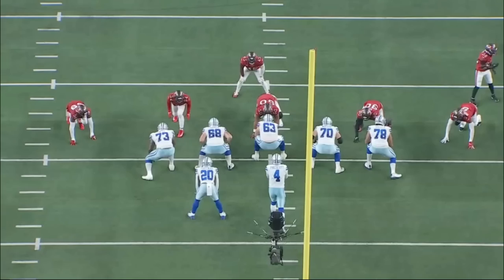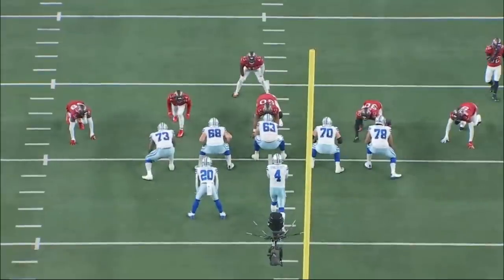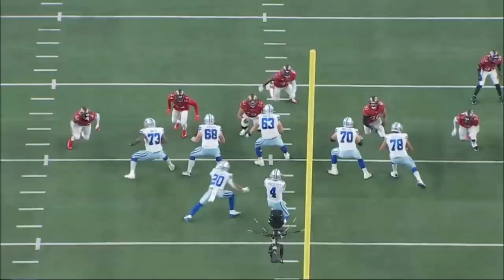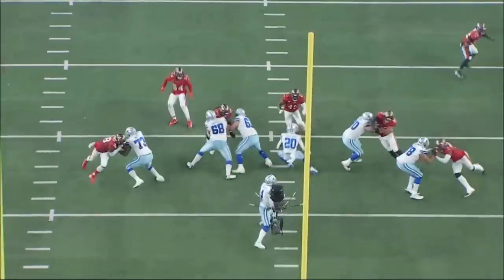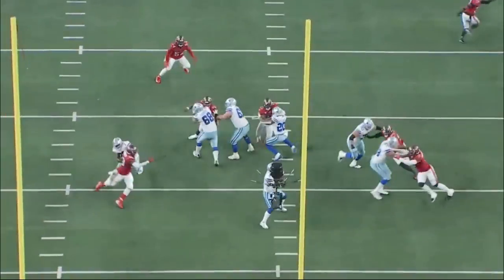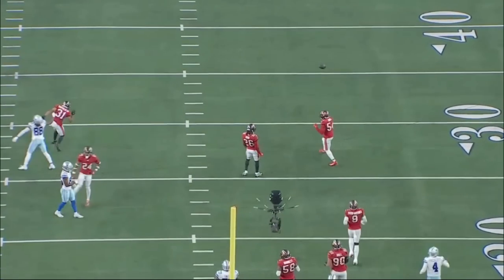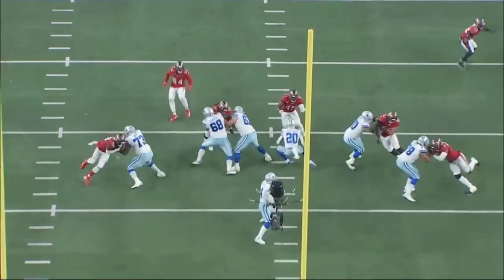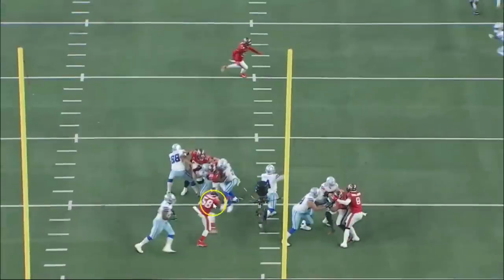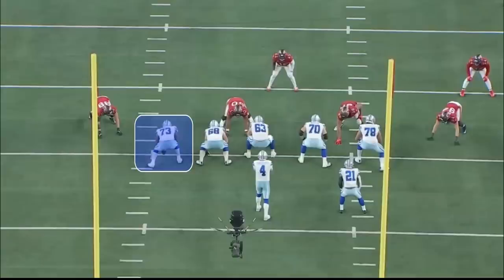In this next rep, it's a true one-on-one pass set between Smith and Barrett, and Barrett wins this rep — he gets pressure and smacks Dak Prescott. Smith takes a 45-degree set rather than getting vertical, and Barrett chops down Smith's left hand, gives him a light rip, turns the corner, and gets the hit on the quarterback. That's definitely a losing rep by Smith. Understand that Shaquil Barrett is arguably a top-10 to top-15 edge player — a losing rep is okay; it's a learning lesson.